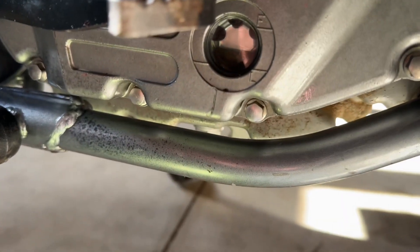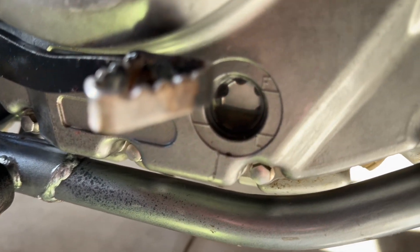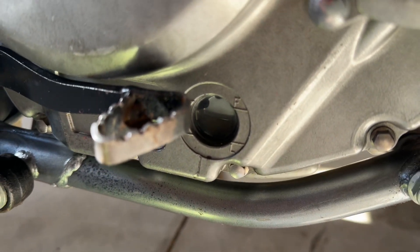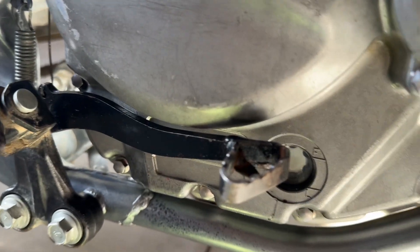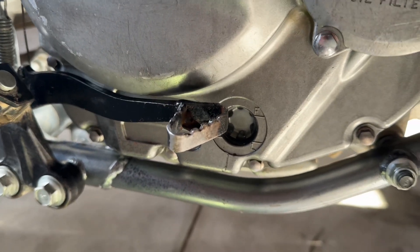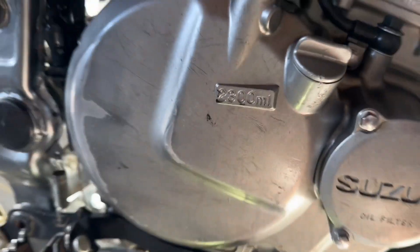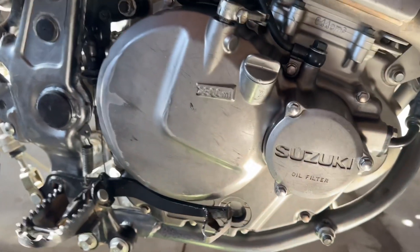the oil still has that smoky hue to it. I don't have the money to do five oil changes in a row, but it's probably what should be done. It looks like the clutch basket inside also took a little damage — everything's discolored. Getting stuck in that mud really did a number.